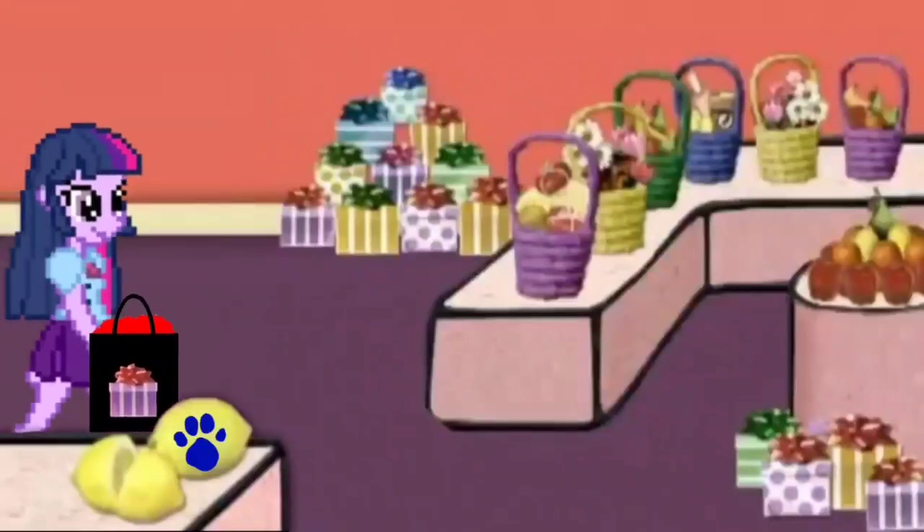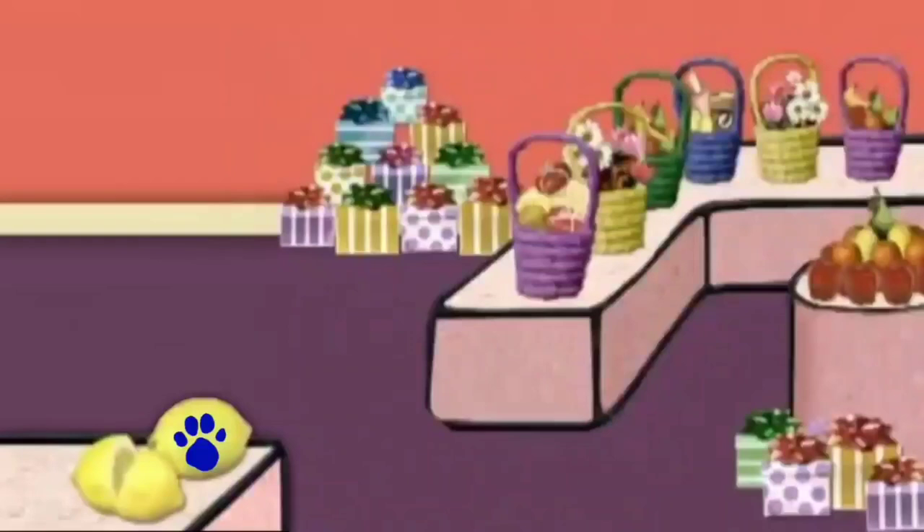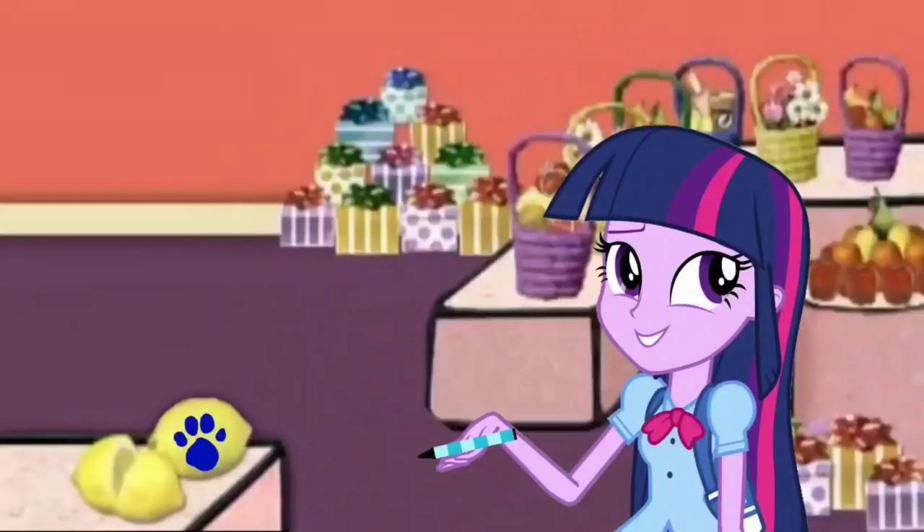I just got a new hat. And a crayon too. Yeah!